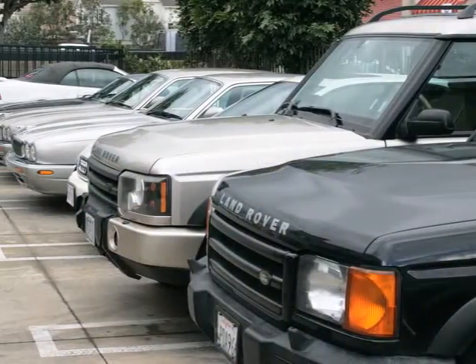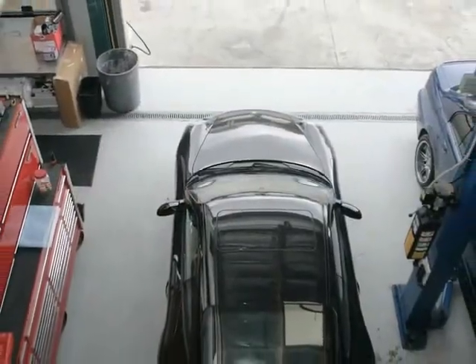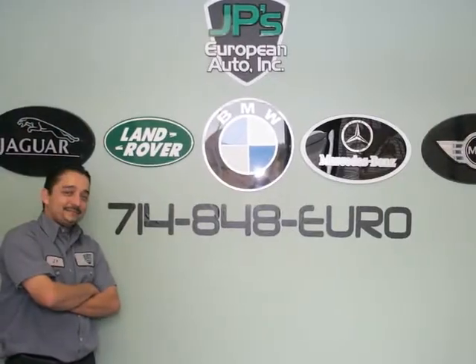Whether you're driving a Jaguar, Land Rover, Mini Cooper, or BMW, bring it in to us. We'll get it running like new again. Let us exceed your expectations.